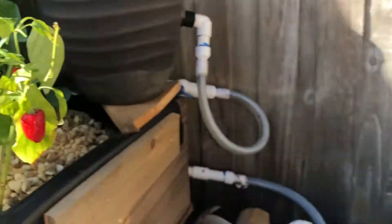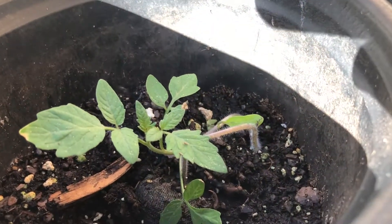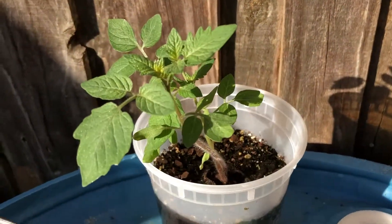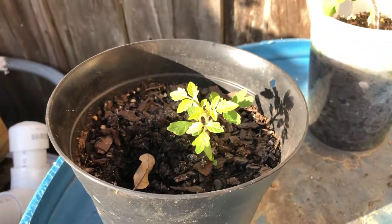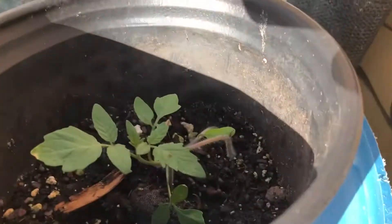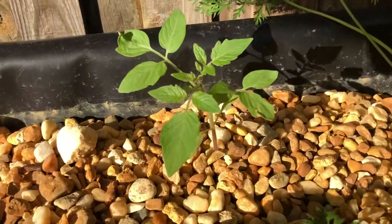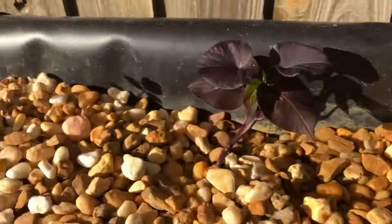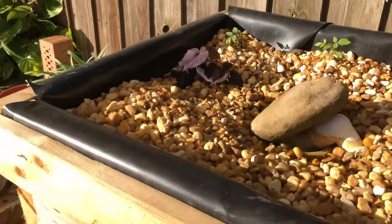I'm also doing a test with these roma tomatoes from seeds. This one was planted with some Mater Magic, and as you can see it's being beat out by stuff that's just being watered in regular soil with pond water. We did six of those — three are in soil, three are here in the bed — so we'll see how they end up.